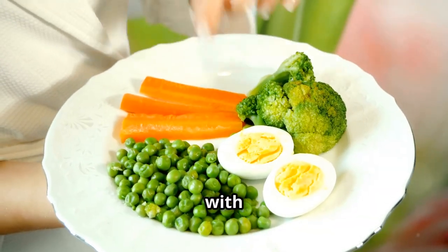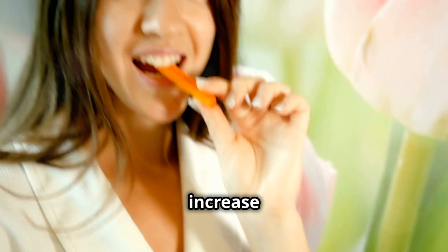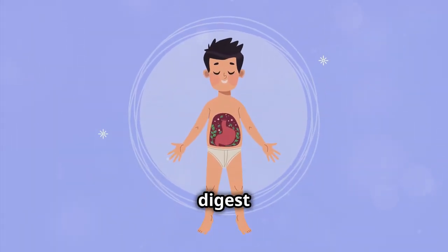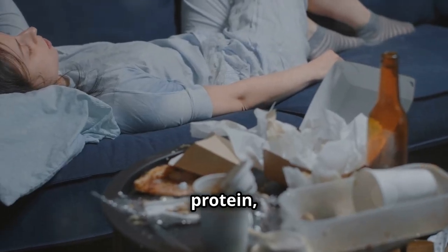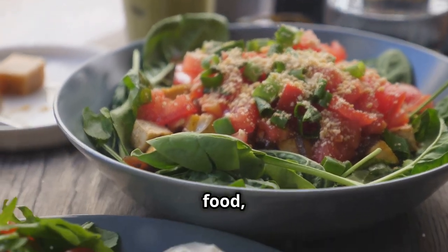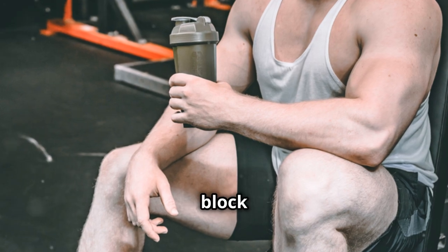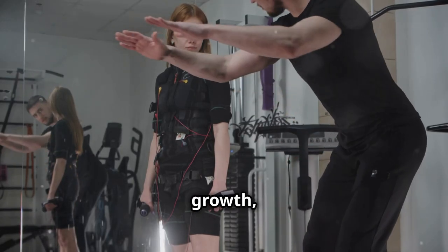Let's kick things off with one of the most important things you can do to fire up your metabolism: increase your protein intake. Protein requires more energy to digest and process compared to carbs and fats. By including enough protein, you're burning more calories throughout the day, even at rest. This is called the thermic effect of food, and protein has the highest thermic effect. Protein is the building block of your body — it helps build and repair tissues, supports muscle growth, and keeps you full.